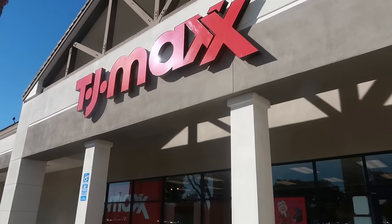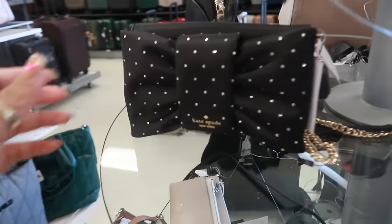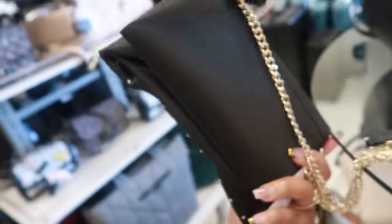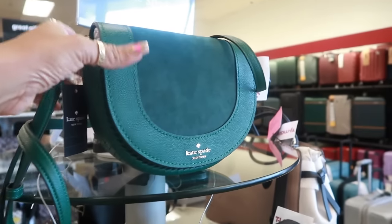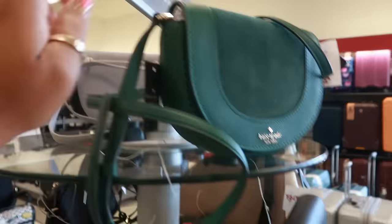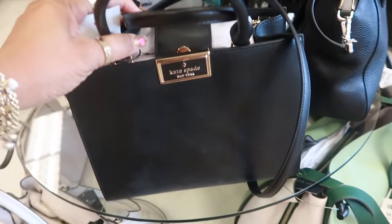Hey, welcome back — we're headed inside TJ Maxx today. On this table I'm seeing a lot of Kate Spade. This little bag is $80 with all the little rhinestones — it's kind of pretty. With the gold chain, that one is $70. We did see this one already; $100 with the braided detail on the side. That also comes in gray, but the green is so pretty. A lot of Kate Spade — $130 for this one.